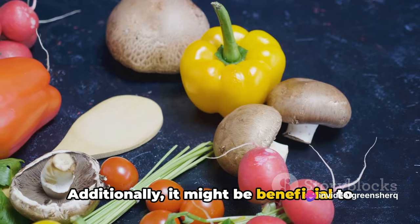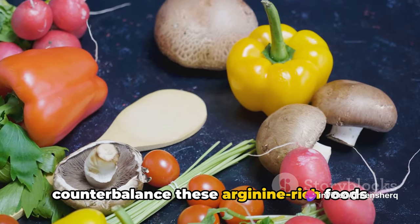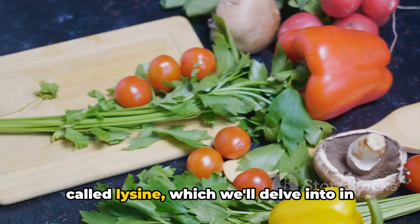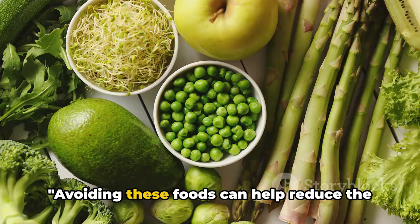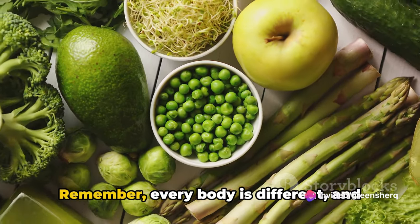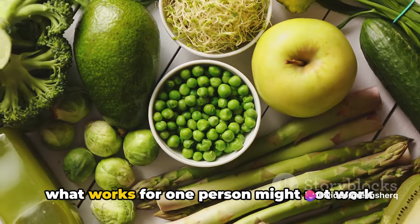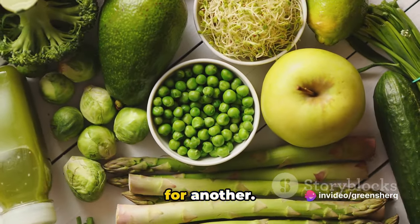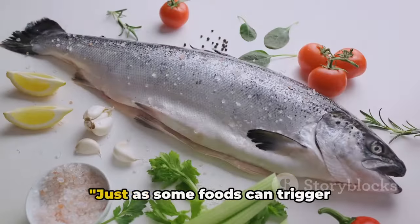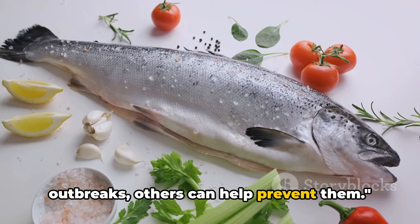It might be beneficial to counterbalance arginine-rich foods with foods high in another amino acid called lysine, which we'll delve into next. Avoiding high-arginine foods can help reduce the frequency and severity of outbreaks. Remember, every body is different, and what works for one person might not work for another. It's all about finding what works best for you. Just as some foods can trigger outbreaks, others can help prevent them.